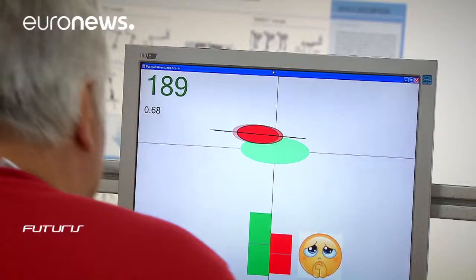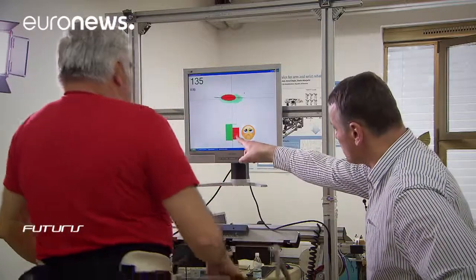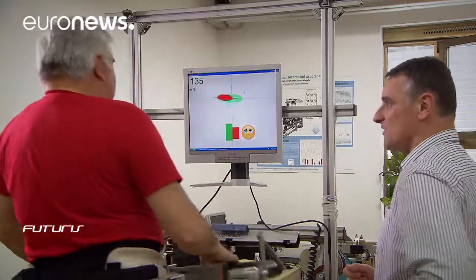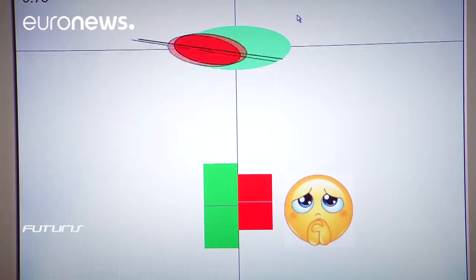With Anton suffering paralysis on the right side, the device encourages him to correct his gait. A screen allows him to follow in real time his performance, which was crucial for motivation.